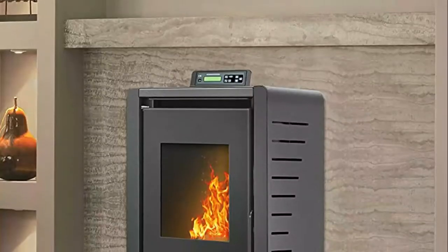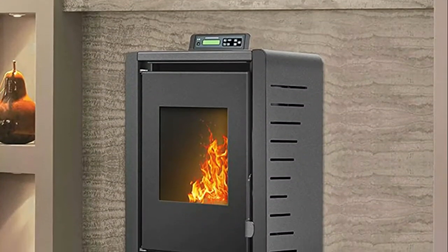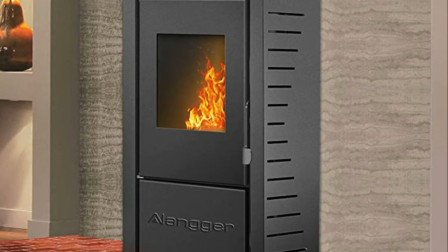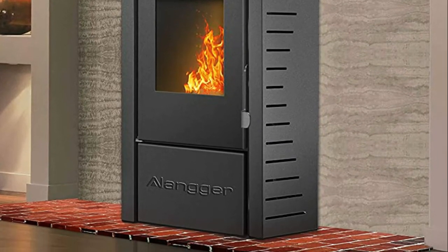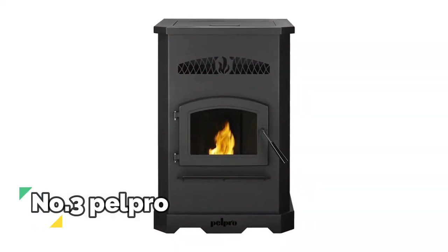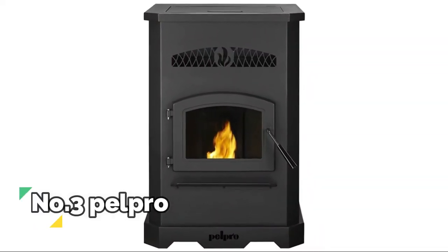Warm your home on your demand for heating. Reinvent the way you heat your home with the Serenity wood pellet stove and new smart controller — fill your room with warmth. Number three: PelPro, EPA certified for clean burning performance.